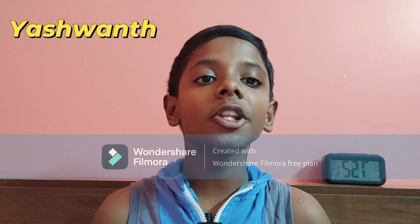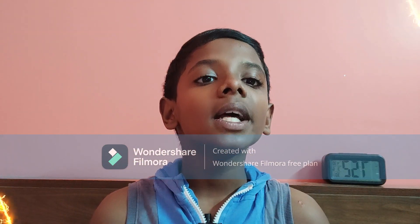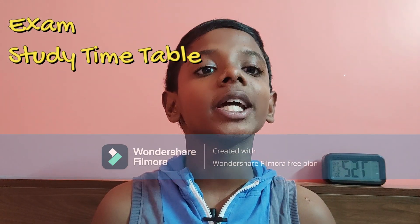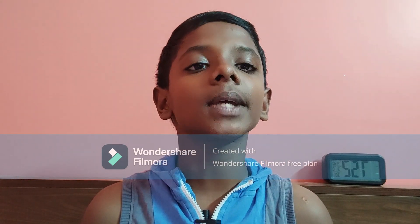Hi, this is Yeshvind and in this video we are going to be seeing about exam timetable. I will also be sharing my exam timetable as my exams are approaching in maybe like 10 to 12 days. Let me begin the video.